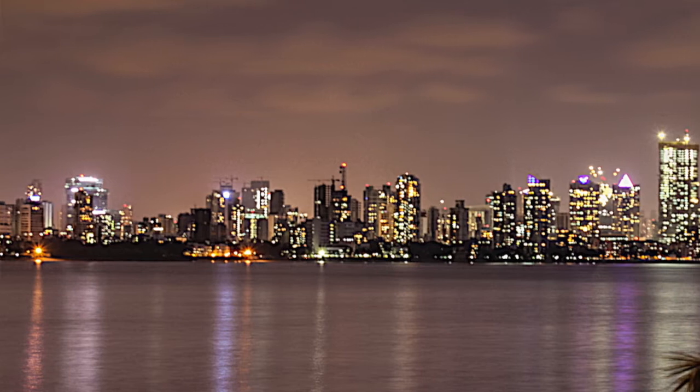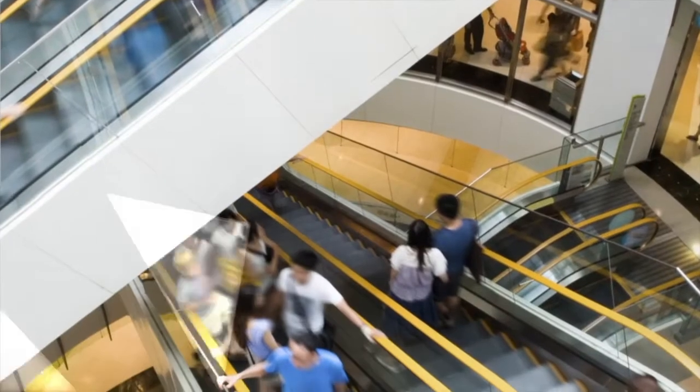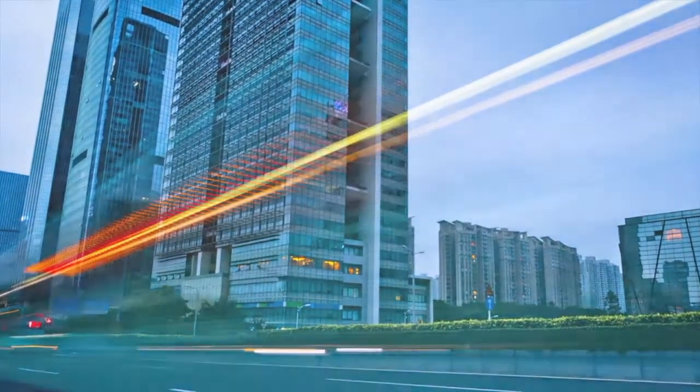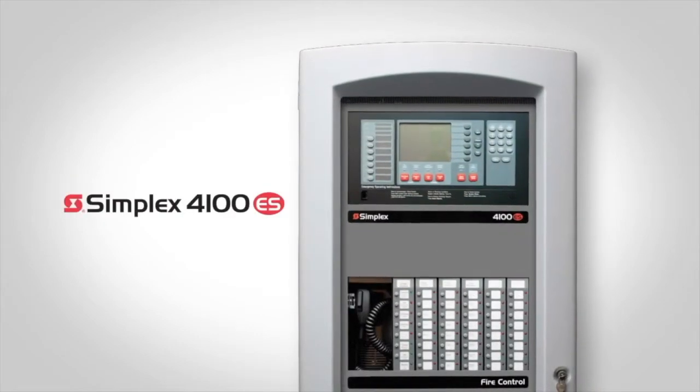Every day, Simplex fire alarm systems help protect millions of people in large facilities ranging from hospitals and hotels to universities and skyscrapers. Customers choose Simplex products for their scalability, reliability, industry-leading technology, and long-term value.